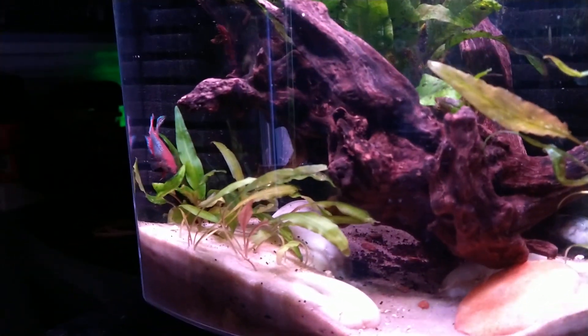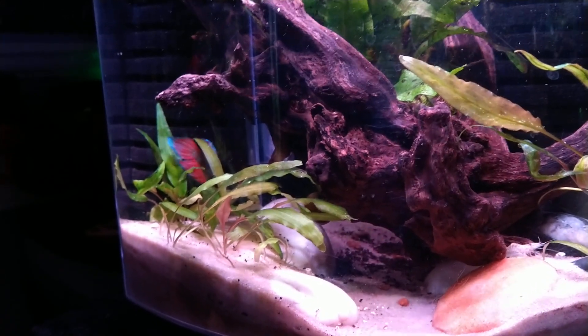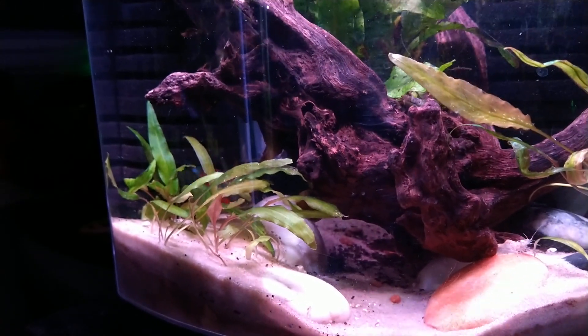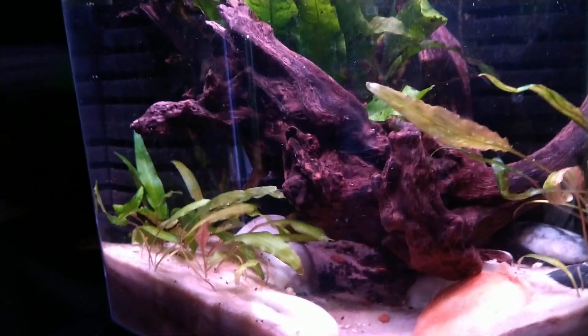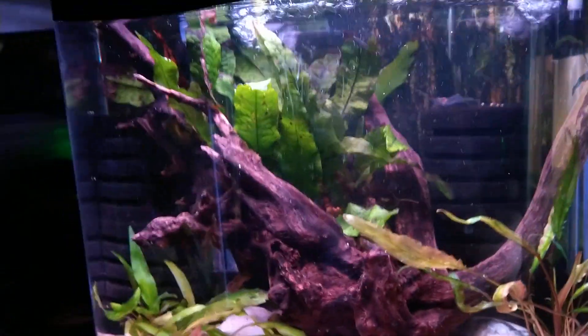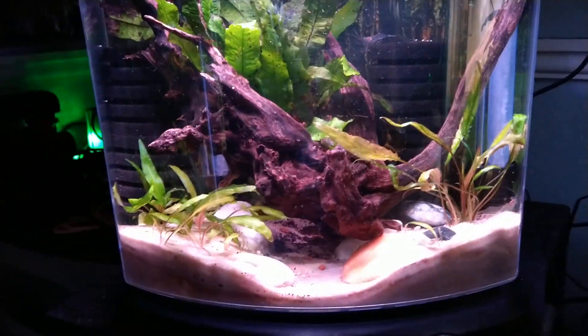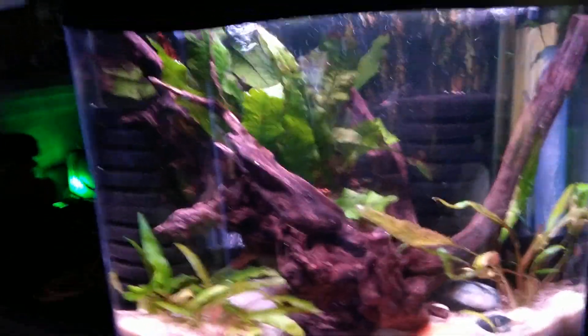Let me try to steady my hands here for you. There she is. See how pretty that tail is — the pectoral fin as well is elongated and pointy, and so is the dorsal, just like a little male. But she's a female. Anyway, I'm very proud of her tank. I think it's very pretty.